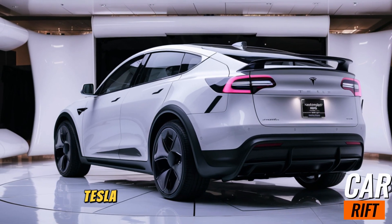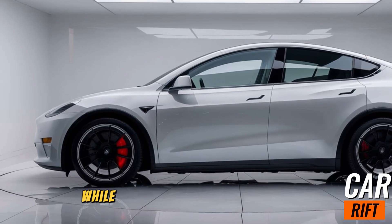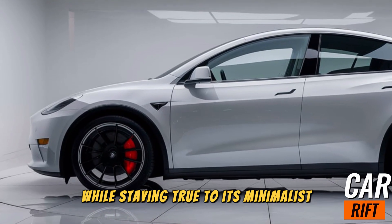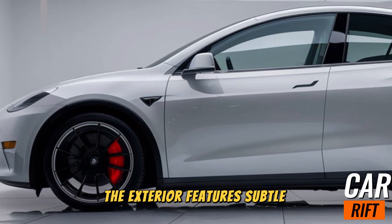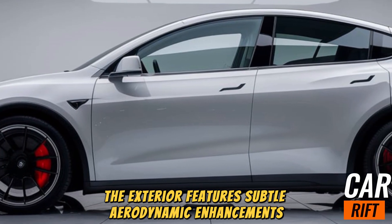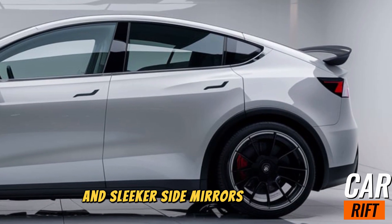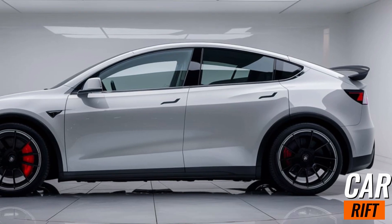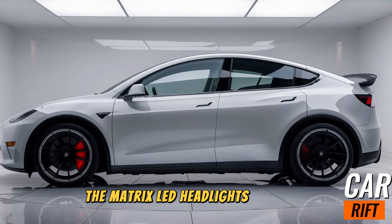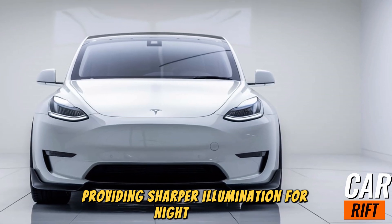Exterior design. Tesla has refined the design of the 2025 Model Y while staying true to its minimalist aesthetic. The exterior features subtle aerodynamic enhancements like a re-sculpted front fascia and sleeker side mirrors, which not only look modern but also improve efficiency. The Matrix LED headlights are now standard, providing sharper illumination for night driving.